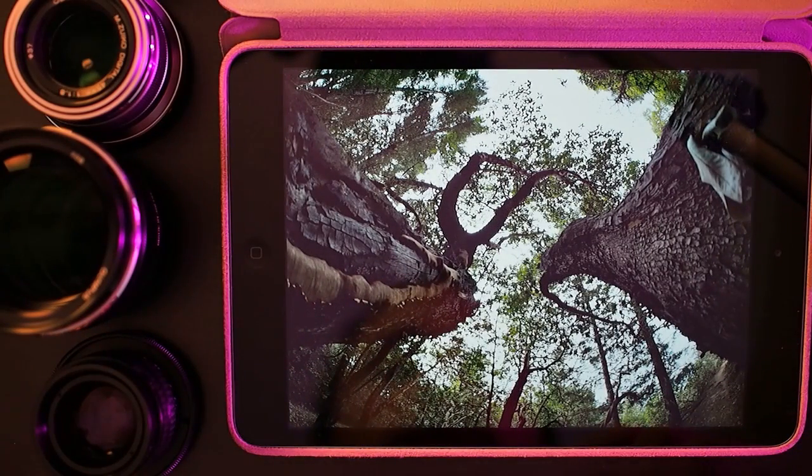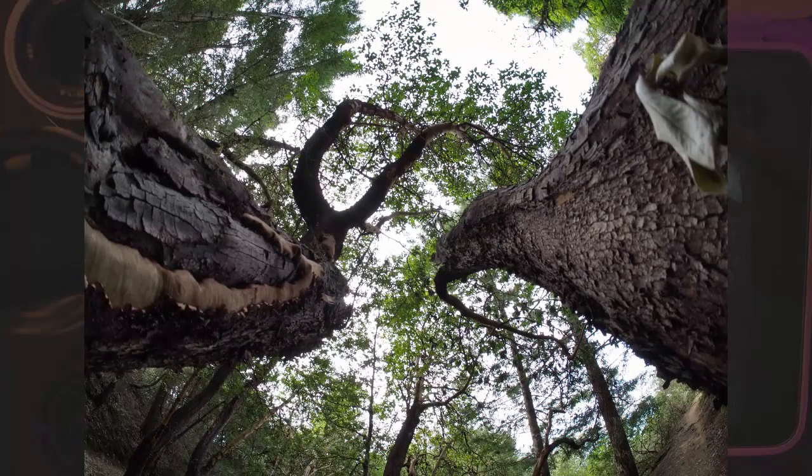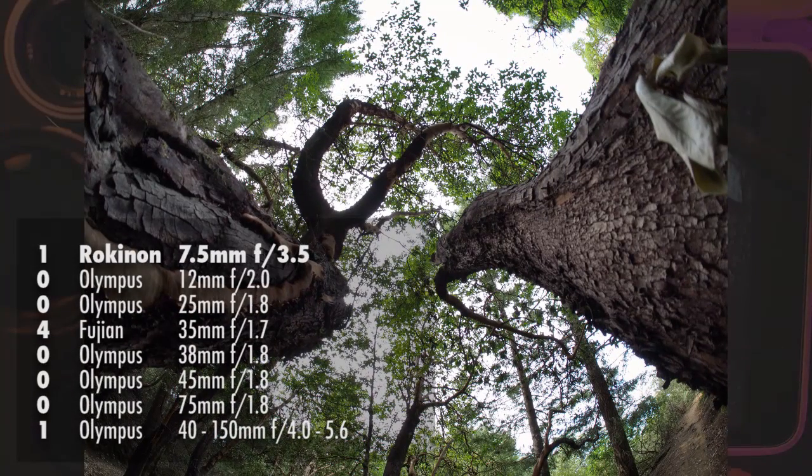This shot was taken with the Rokinon 7.5mm fisheye lens — a lens I ended up selling because I just wasn't using it that much, but every once in a while I got a photo like this that I quite like. This is the sort of photo you can't really get without a really wide angle of view. This was on a little hiking excursion with some co-workers. These two trees were coming out of the side of a little forest wall, and I just put my camera right in between the two trunks, pointed out, and shot the picture.